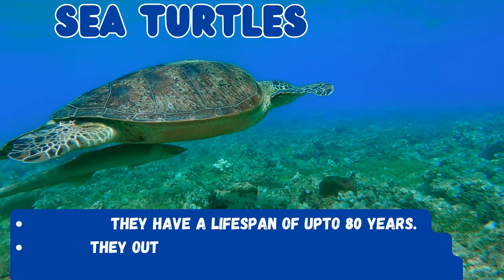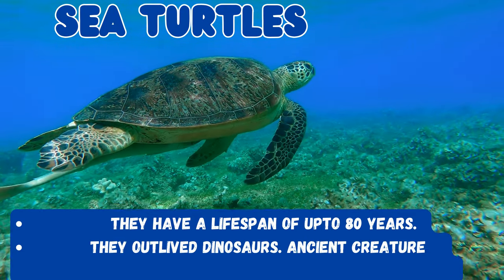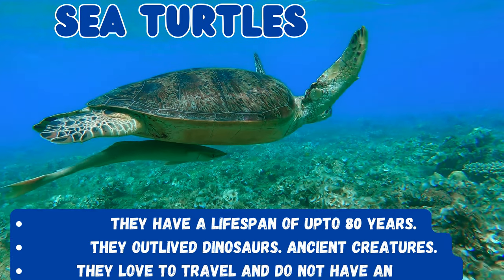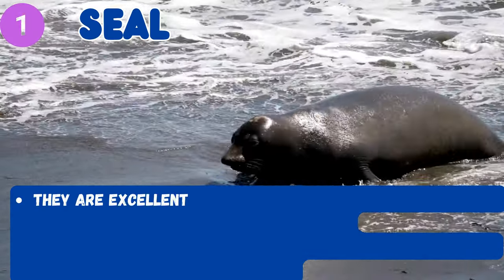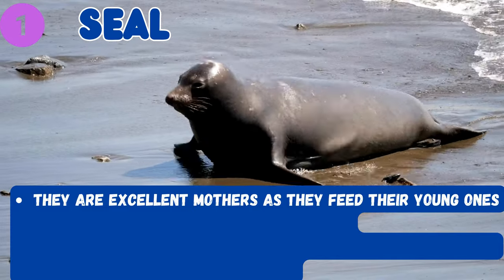Let's now talk about sea turtles. Sea turtles have a lifespan of about 80 years — yes, they have outlived the dinosaurs and are considered ancient creatures.